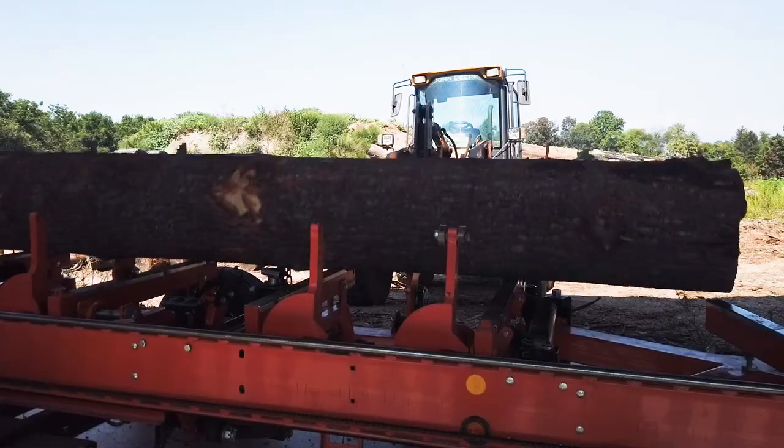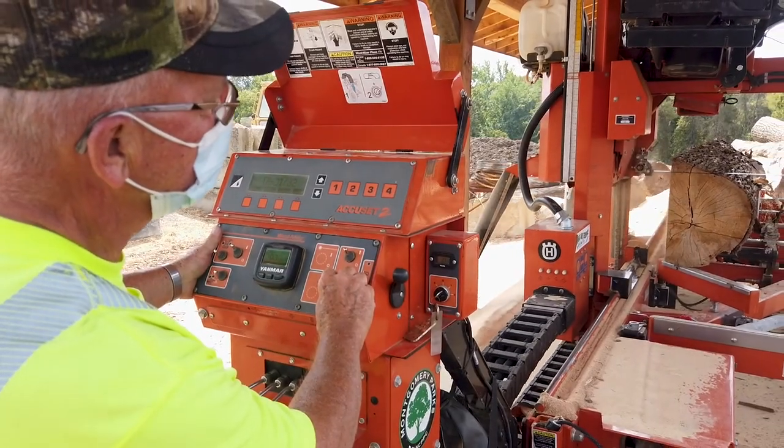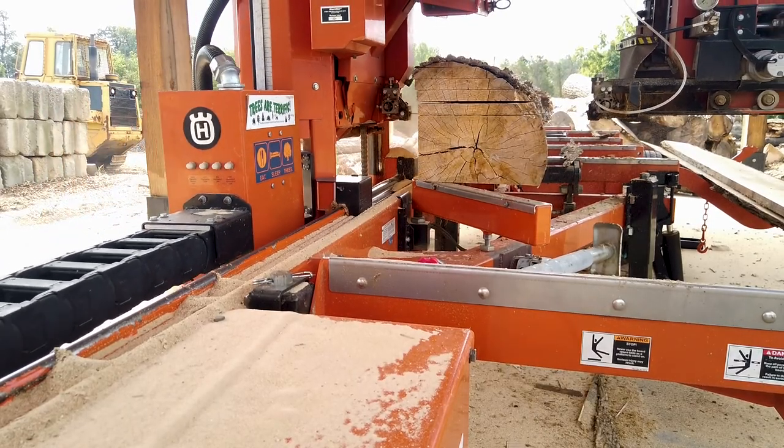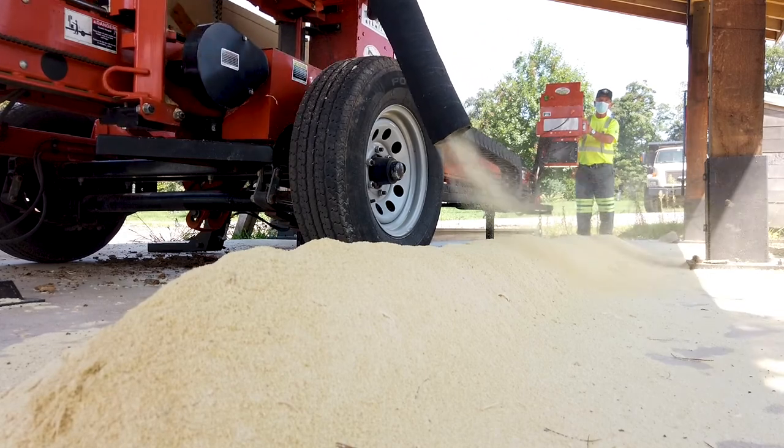Logs are loaded onto the sawmill, sliced into lumber, then stacked for drying.